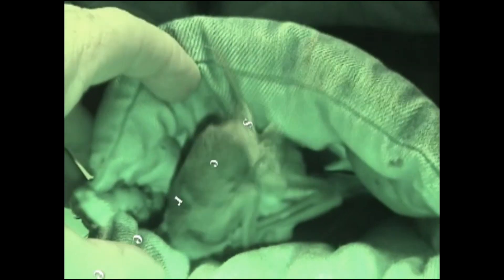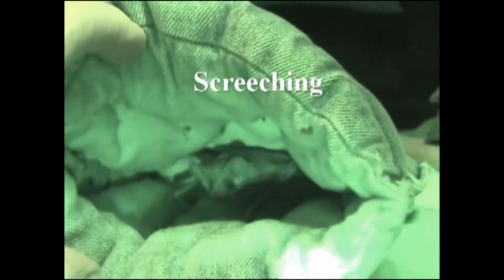Here, the bat in the pouch on the right has several females inside. An envious Guanido, the bat on the left, brazenly enters and attempts to take over the other male's pouch. After a brief but intense struggle, he is chased away.